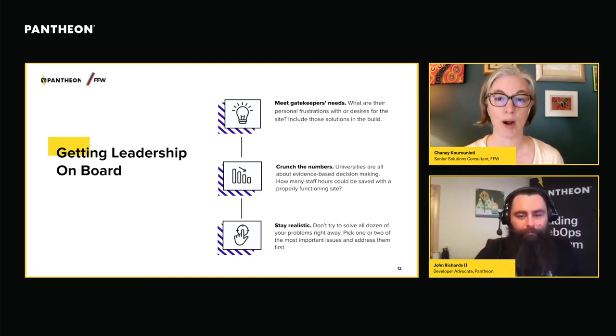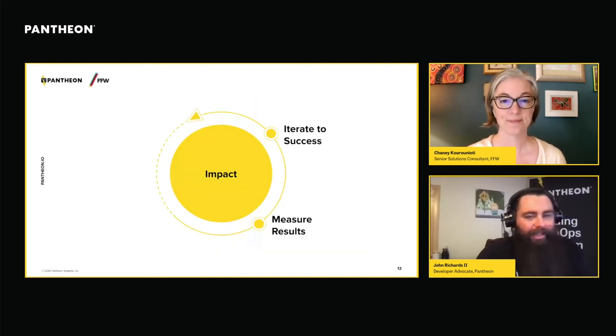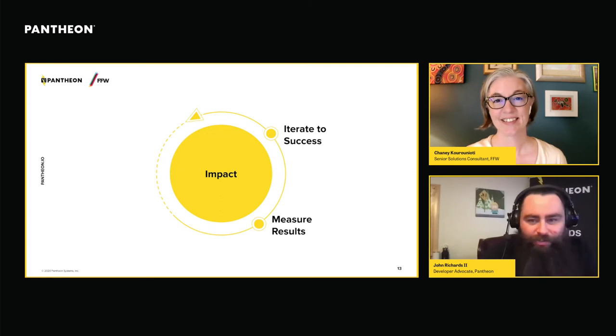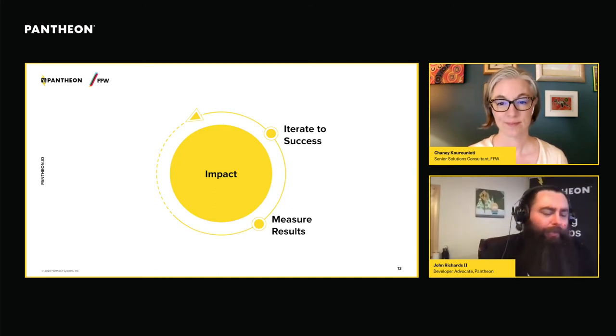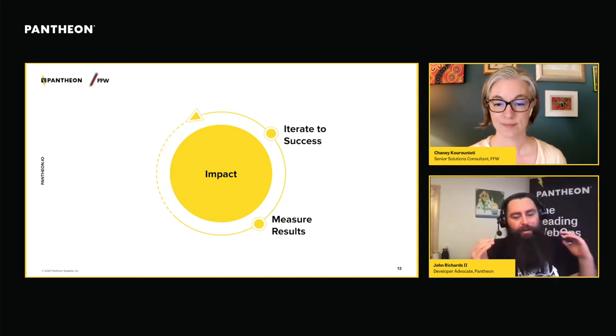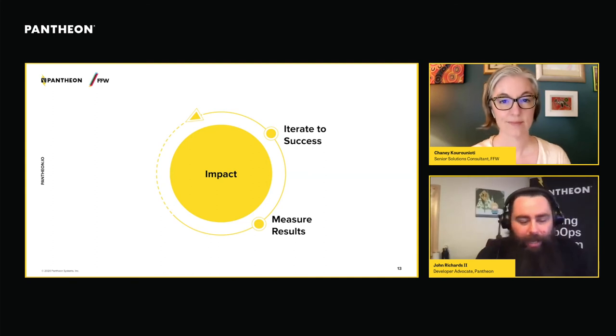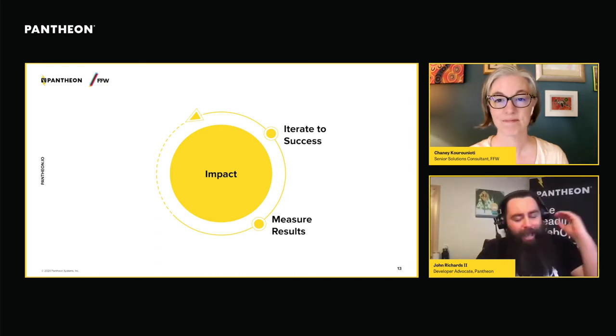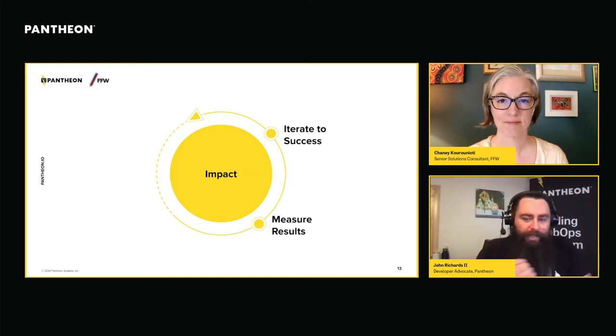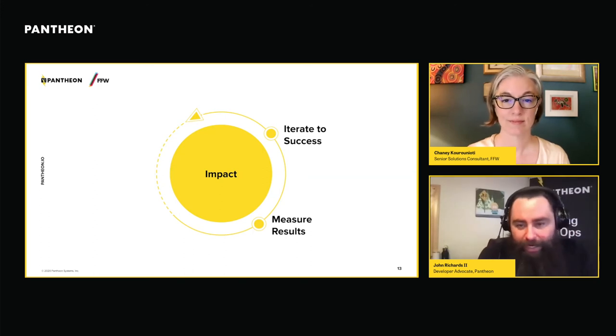I'm going to turn things over to John to talk a bit more about what actual progress looks like. Thinking back to where Chaney kicked us off — what is the one thing you wish your site could do — I want to bring us back to that. Even though we're going to talk about that hierarchy, the fundamental way to move up that pyramid is to start with impact. Having a vision for where you're going is so important. So let's stop and think about what the primary goal of the website is and how that matches the one thing you wish your website could do.